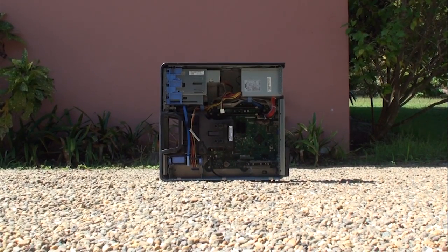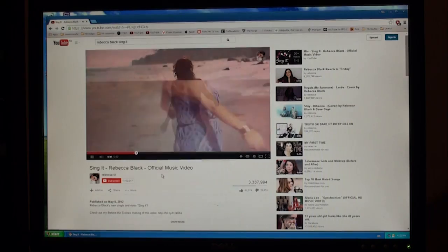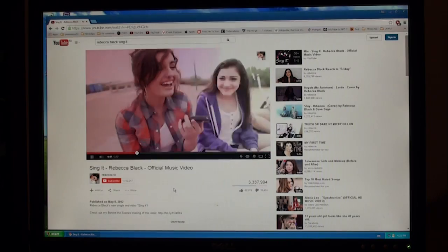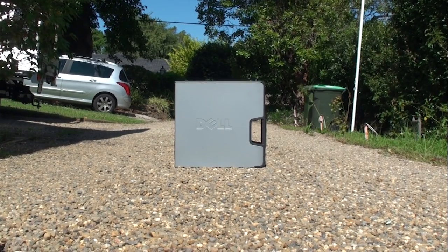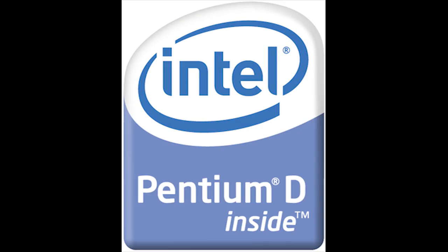To conclude, the Pentium 4 HT is a 10-year-old chip that is great for light gaming, music playback, document editing, and some light web browsing. But for anything more, you are better off looking at getting a Core 2 Duo, Pentium D machine, or newer.